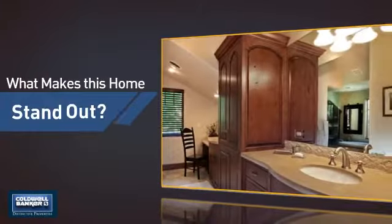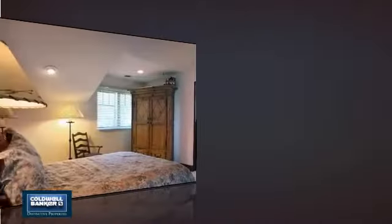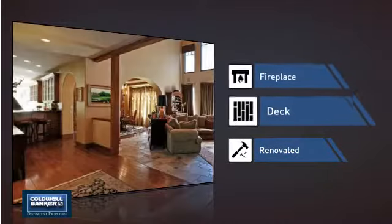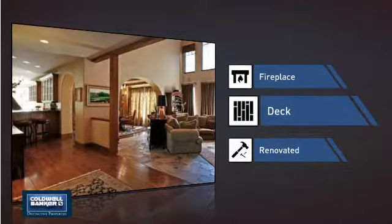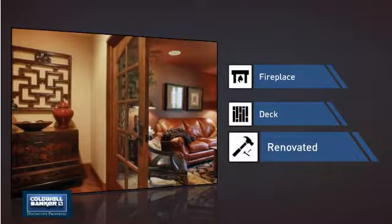But let's talk about what really makes this home stand out: a fireplace for keeping you warm and cozy on cold winter nights, a deck which is a great addition whether you love eating outdoors or simply catching some rays, and recent renovations to spruce things up.